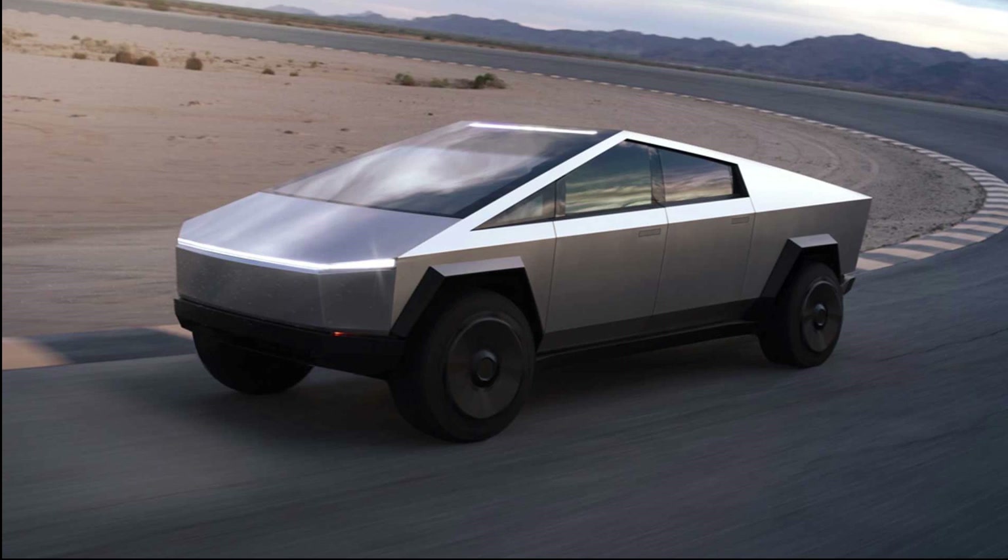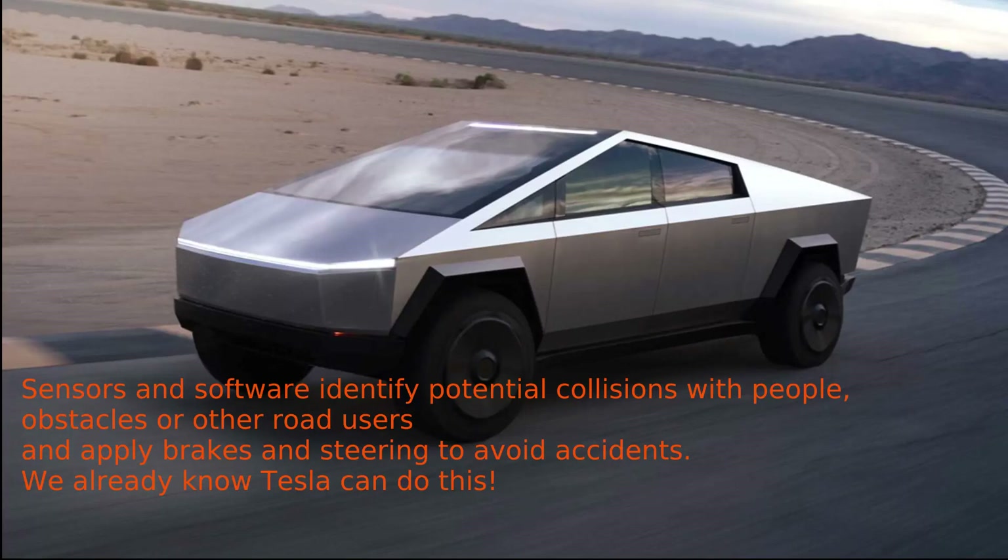How can the Cybertruck match the five-star safety rating of the Model 3 and Model X in the European New Car Assessment Program? Can it implement crash protection and pedestrian protection without compromising the scratch resistance or strength of its stainless steel outer shell? And can it keep its iconic design?